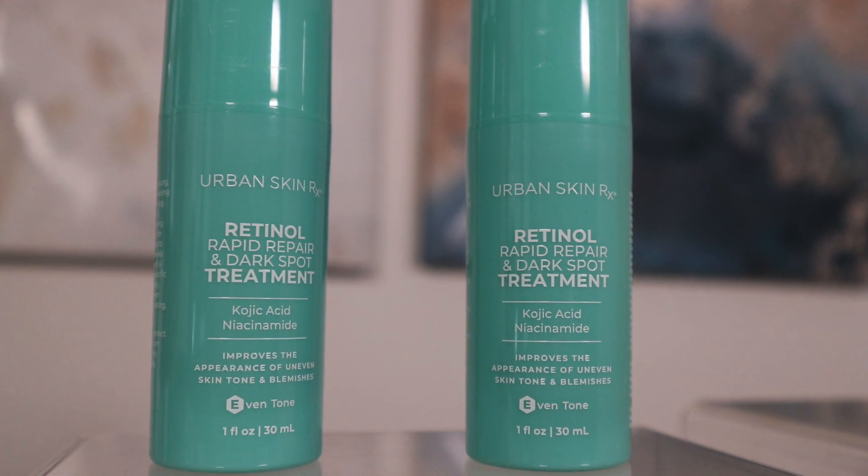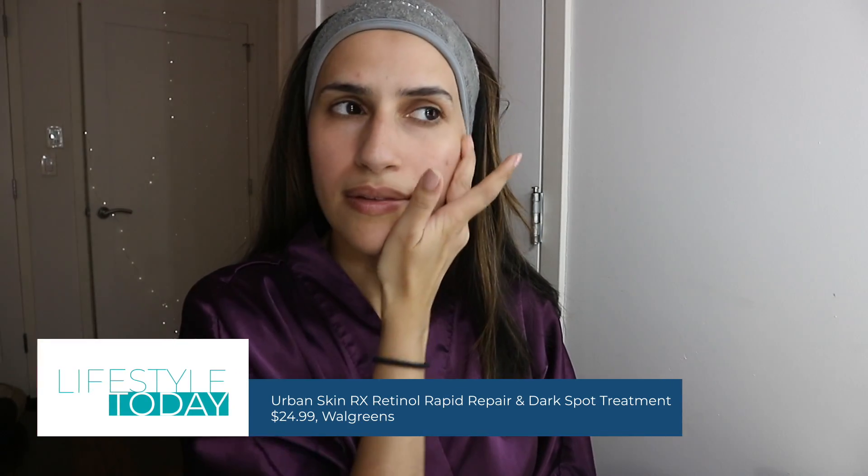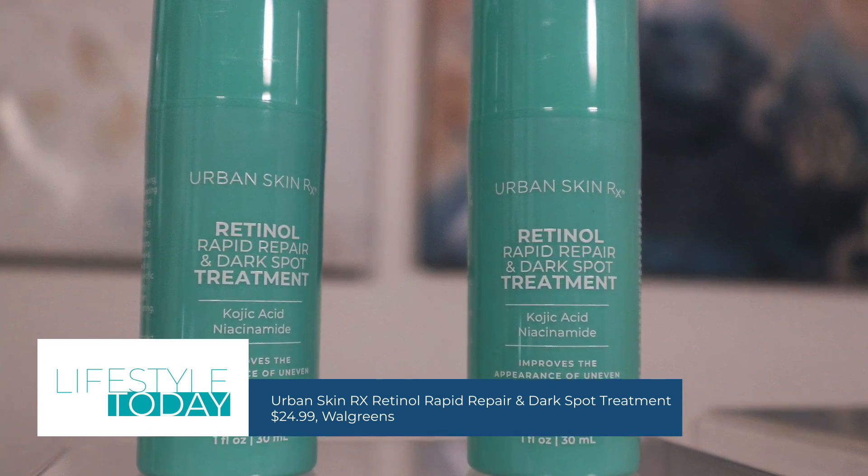Urban SkinRx Retinol Rapid Repair and Dark Spot Treatment. It helps fade the appearance of dark marks, hyperpigmentation, and fine lines. Use at night and be sure to wear SPF in the morning. Available in Walgreens.